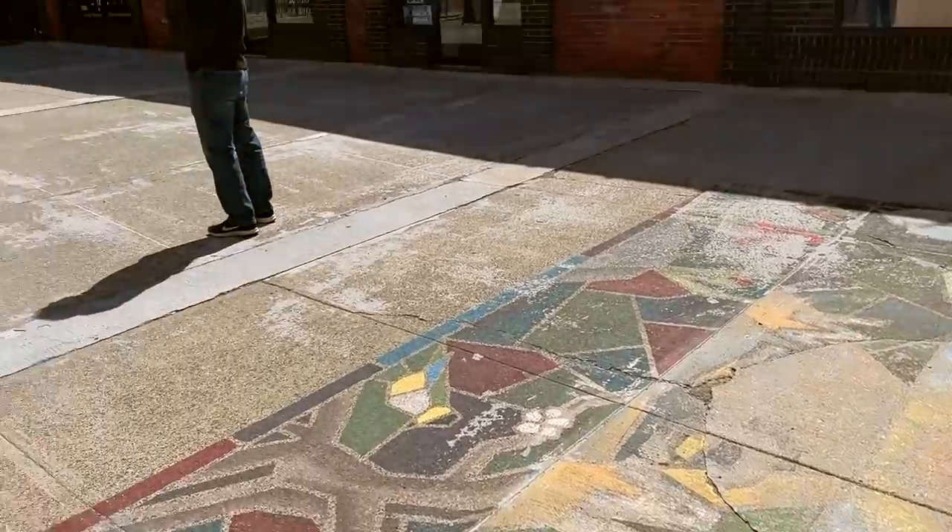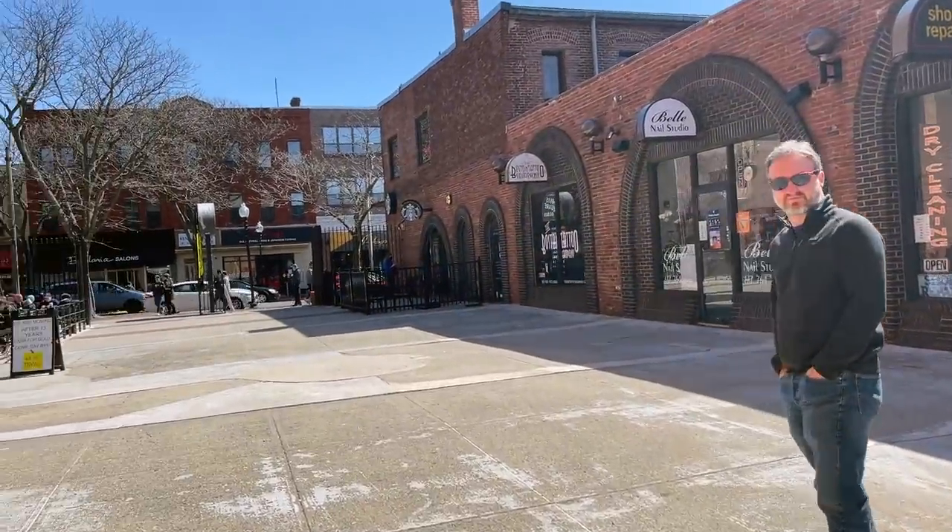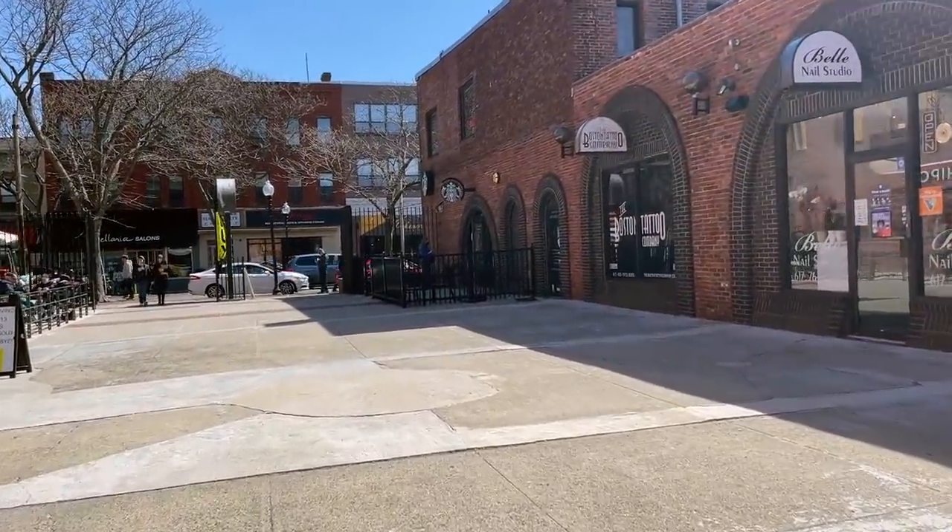I am in Davis Square in Somerville, Mass., and I am going to head into the Goodwill here to check out some items and look for spring trends. I had filmed an entire trend video and deleted all the footage. Let's head into Goodwill and see if we can find some fun spring items.